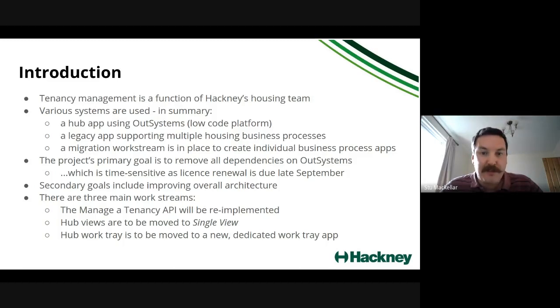This project's primary goal is to remove the dependency on Out Systems — it's time sensitive. The secondary goals include improving the overall architecture for this area. There are three main work streams: reimplementing the managed tenancy API in a more strategic way from a technology standpoint, simplifying it where possible; some change will be required as a result of moving to Single View rather than Out Systems.